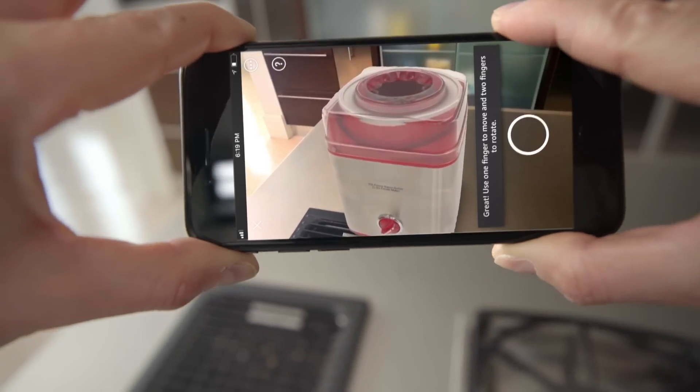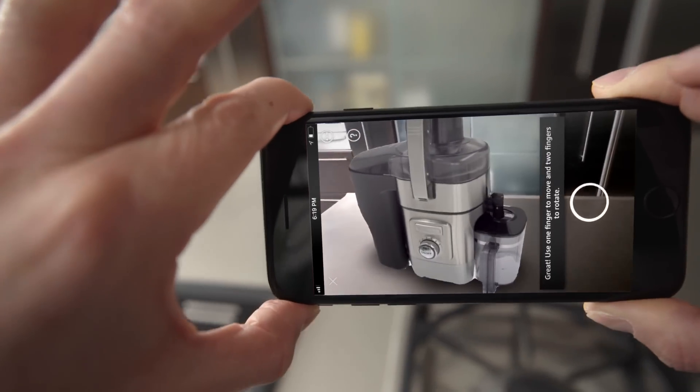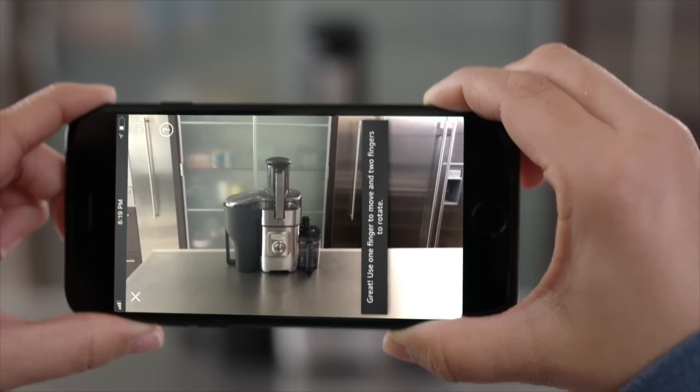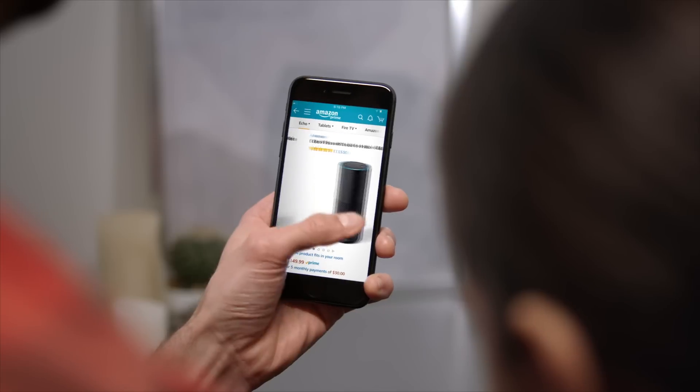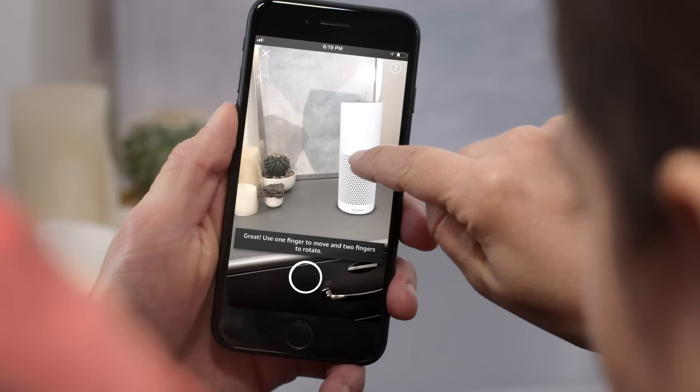You can view items you've placed from any angle and make sure they match your style and decor.